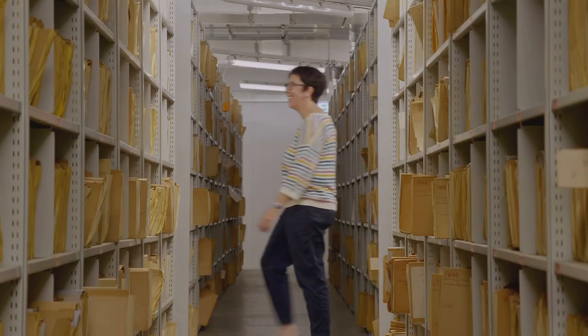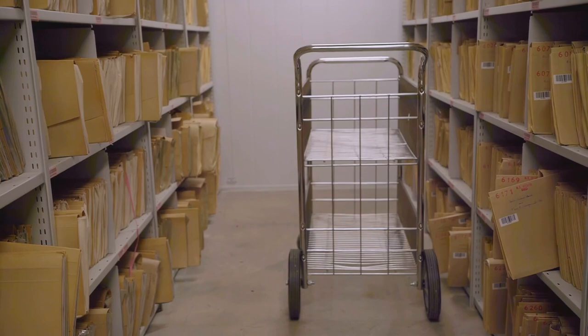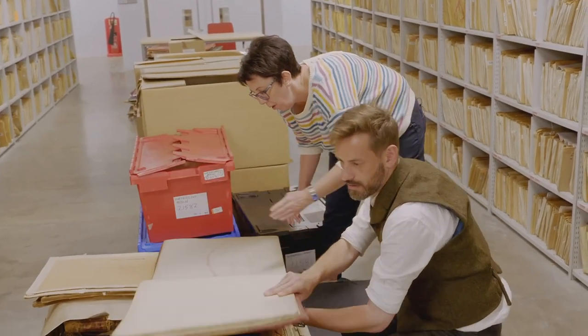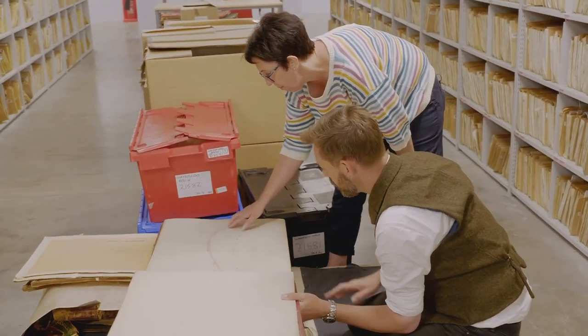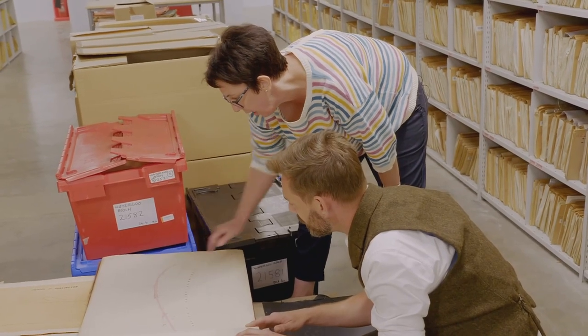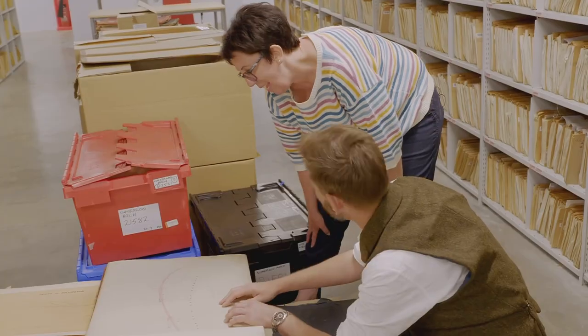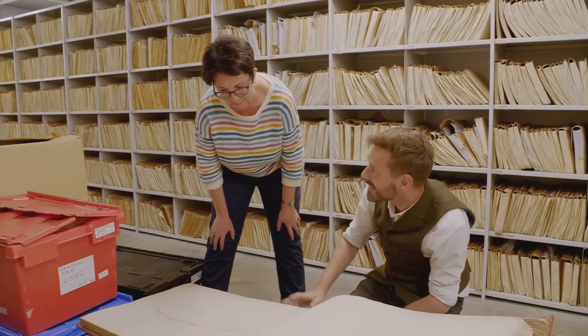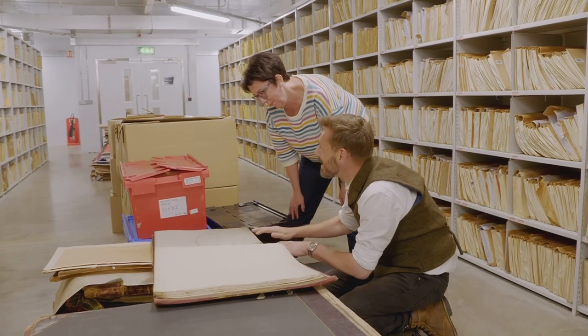There is a mind-boggling amount of material in here, including the original master plans for routes the railways would take right across Britain. This will be the parliamentary plan for the Cornwall Railway. What they did was survey the line and produce these maps of where they were going to build their railway, then present the plans and written bill to Parliament. This line is where they were proposing to build their railway, and the line of deviation — because it says 'lands belonging to the Earl of St Germans.' These little notes with the conveyance number correlate to a document we have in this registry of deeds. Your archive isn't just a history of the railways — it's a history of the whole country and how the railways changed that landscape. Absolutely.